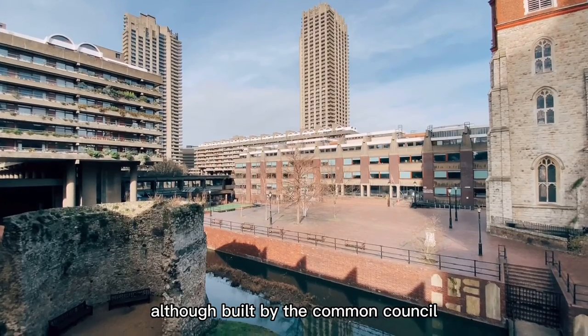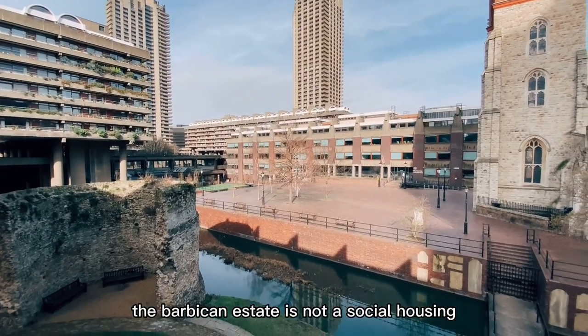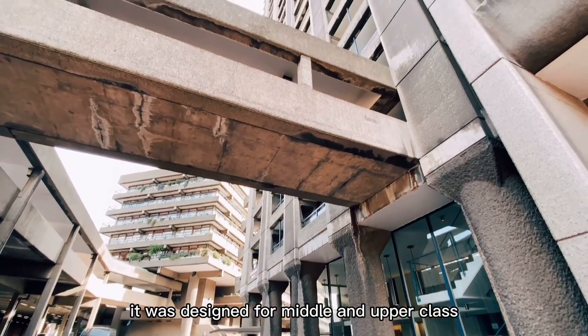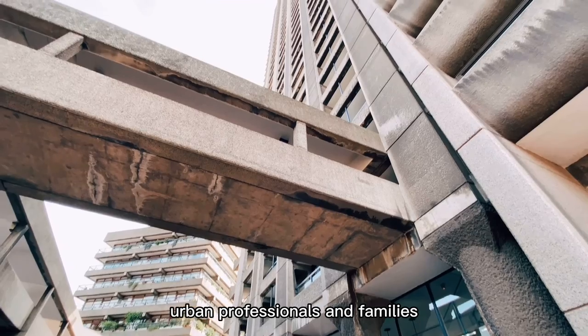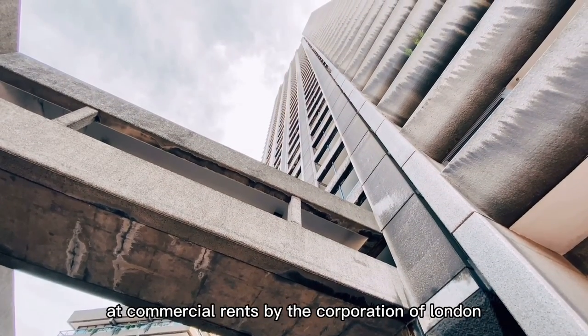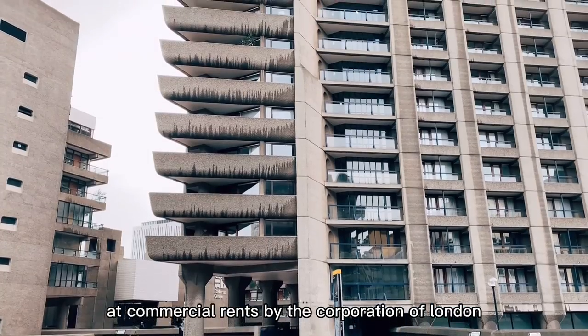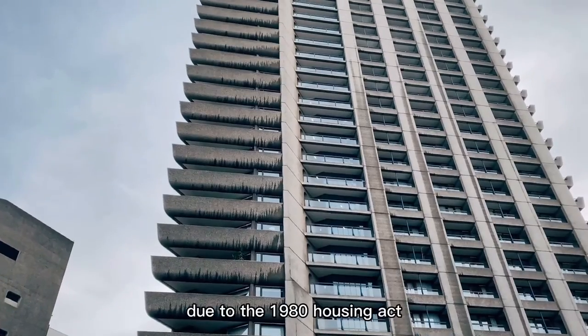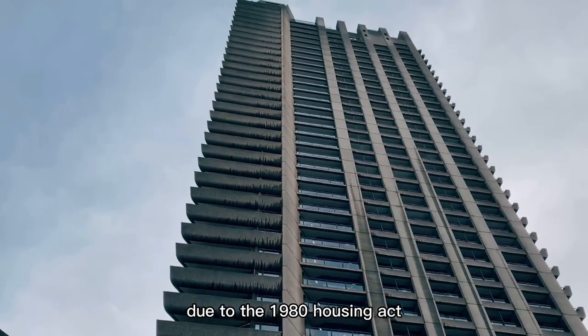Although built by the Common Council, the Barbican Estate is not social housing. It was designed for middle and upper class urban professionals and families. At the beginning, all flats were let out at commercial rents by the Corporation of London, and later most of the flats became privately owned due to the 1980 Housing Act.